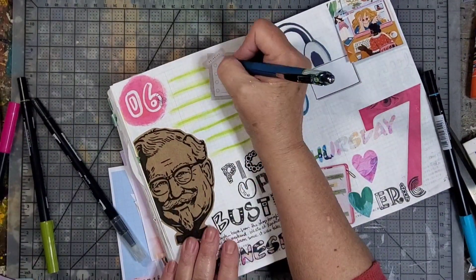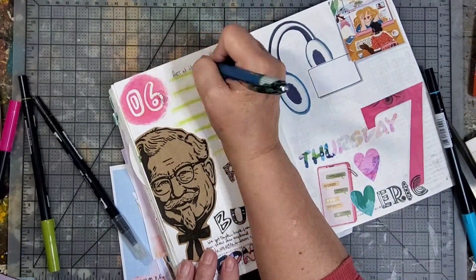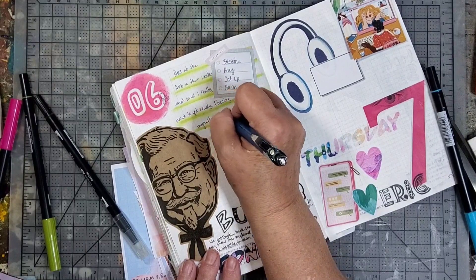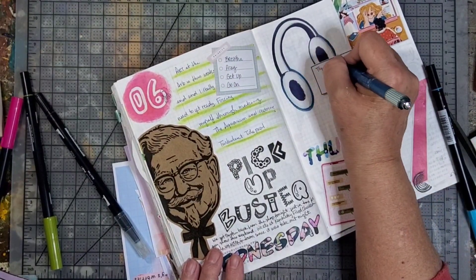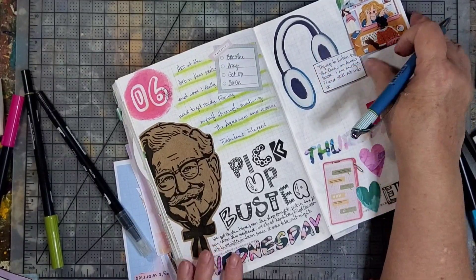Another thing I do when I don't have a whole lot to write is draw lines with a Tombow marker so that I kind of space out my writing a little bit more than I tend to if I'm just following the little Hobonichi grid lines.